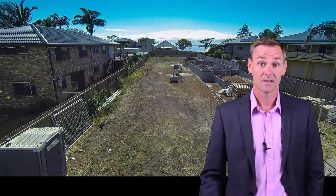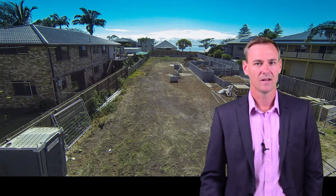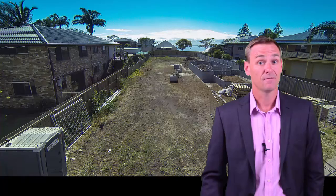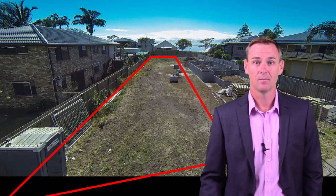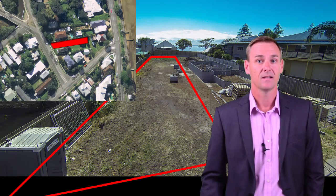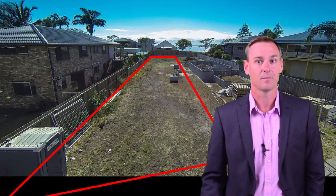G'day, my name's Rod Westerhouse from House Estate Agents and Remax Profile Real Estate and I'd like to welcome you to number 9 Cusack Parade in Wynnum. This fantastic, flat, 601 square metre block of land represents a fantastic opportunity. It's just a stone's throw from the Esplanade, so just far enough away from all the hustle and bustle, yet close enough to enjoy all the benefits that the bay has to offer.